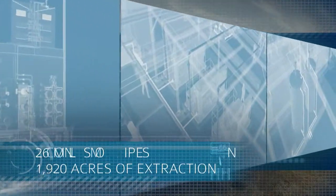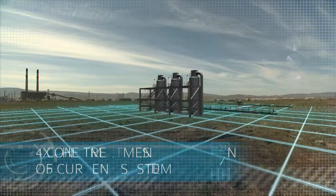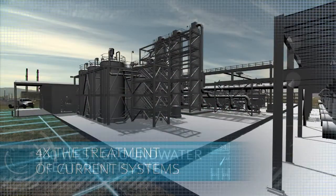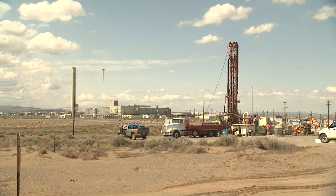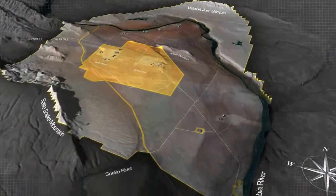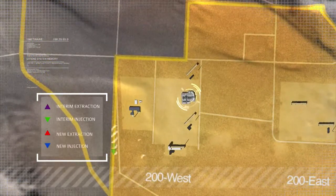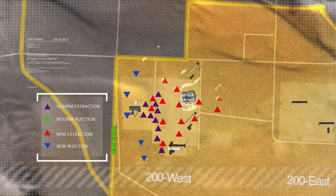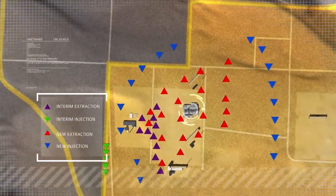Building on what's been learned from the interim pump-and-treat system, the new 200 West Groundwater Treatment Plant will utilize five different technologies to remove all contaminants of concern. This will be one of the largest and most technically advanced treatment systems for groundwater contamination ever constructed for the U.S. Department of Energy. Close to 3 million gallons of water a day can be treated — a quantity comparable to that of a municipal supply for a community of 10,000 people.